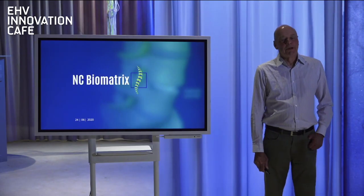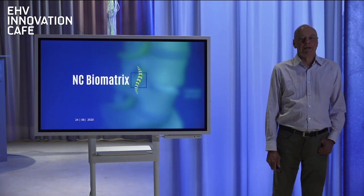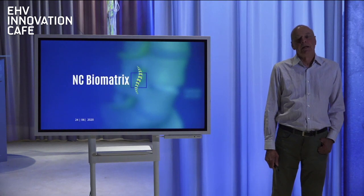Hi, I'm Bob Guillaume from NC Biomatrix. Thank you for having me here for the Innovation Cafe, and thanks to Margo and the Kazana team for organizing everything and giving me the opportunity to present the new innovations in the medical area that we're working on here in Eindhoven.